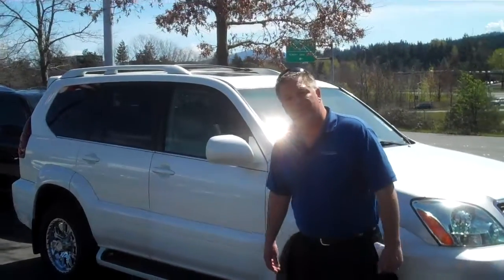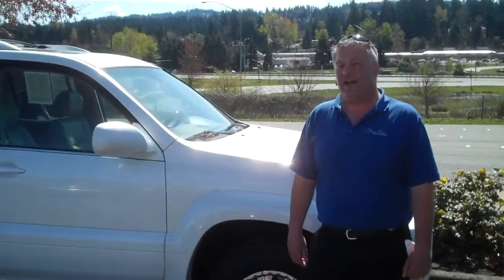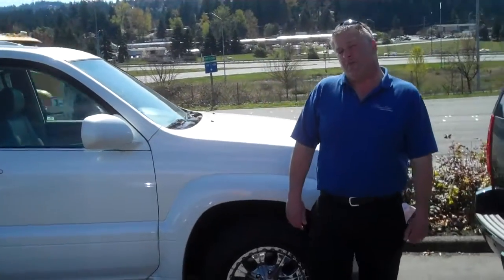Hi there, folks. Thanks for clicking our video today. My name is Andy Nelson. I'm here working at Chaplin's Bellevue Volkswagen Subaru I-90 and E-Skate. We've got almost 400 new cars.